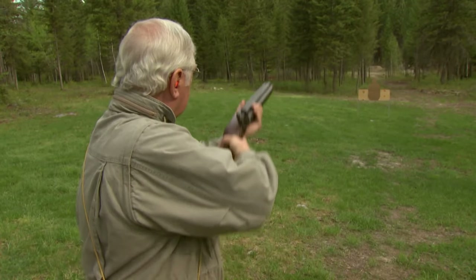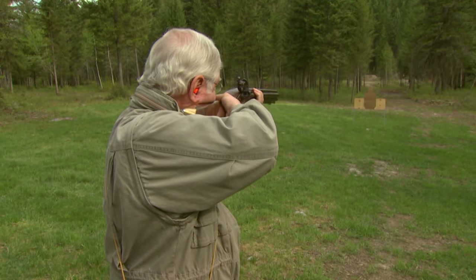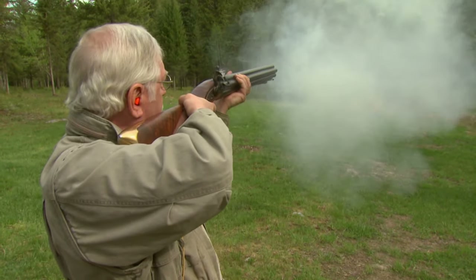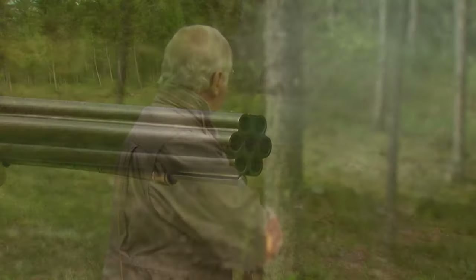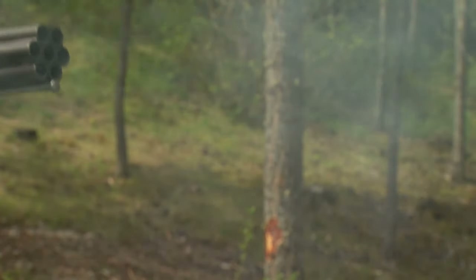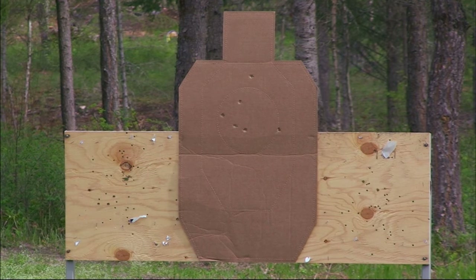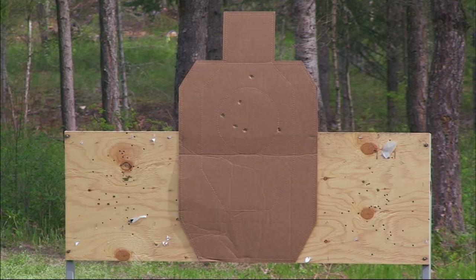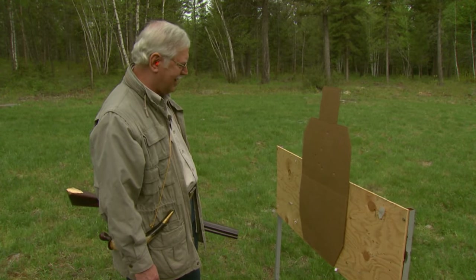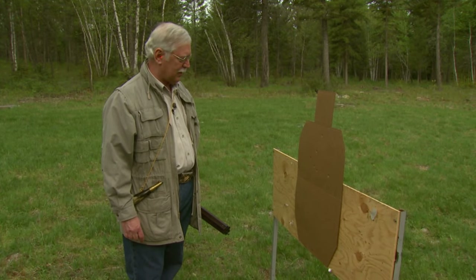Let's take a look at the instant replay one more time from 25 yards. Seven barrels and six lethal shots — that is absolutely phenomenal.